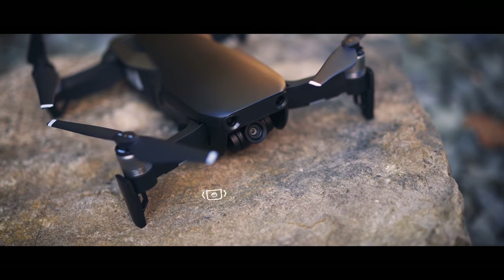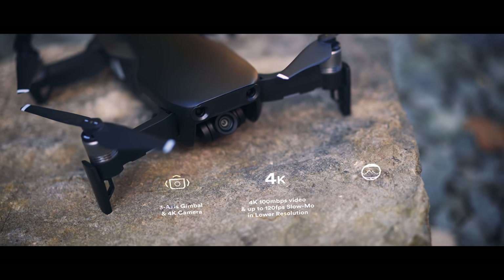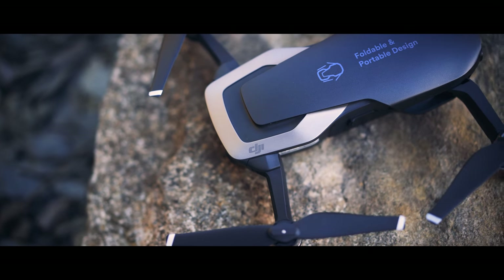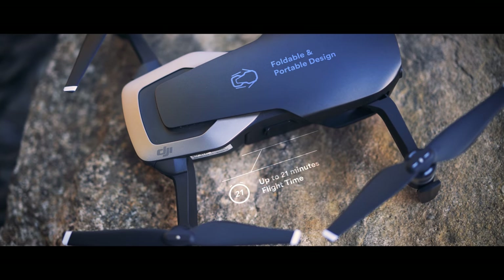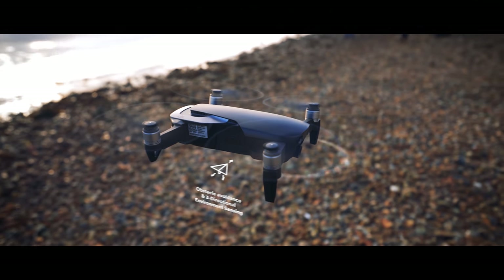Let me highlight what excites me the most. It has a 3-axis gimbal with a camera that shoots 4K 100 megabit footage and can take 12 megapixel stills. It's foldable and very portable as I already said. Maximum flight time is 20 minutes, which I think is enough to get some nice shots.